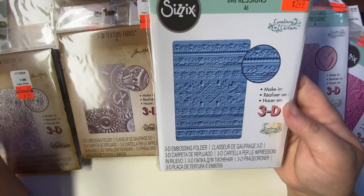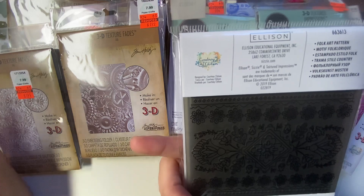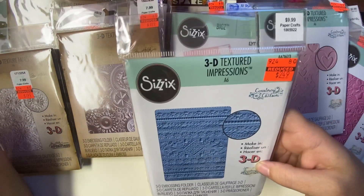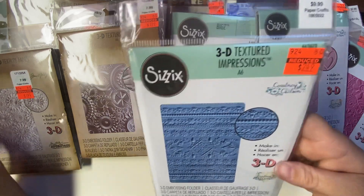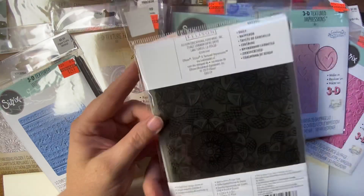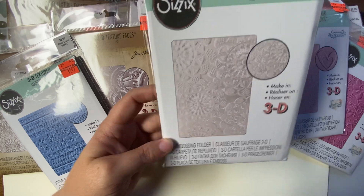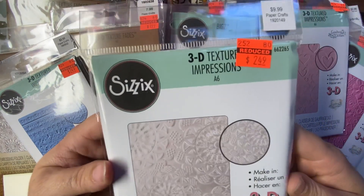And I got this one. This one is called Folk Art Pattern. I got this one for $2.49. Regular price $9.99. And then I got this one. It's called Doily. This one was $9.99 regular price. I got it for $2.49.